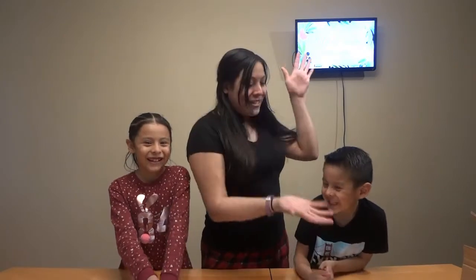Hi guys, and welcome back to my channel! Today we're gonna be doing a what's in the box challenge featuring my two kids. This is Suzette and this is Hasiel. Let's get started!